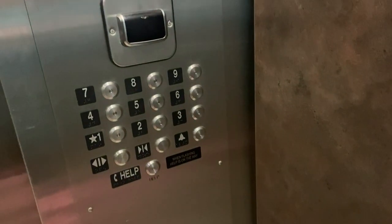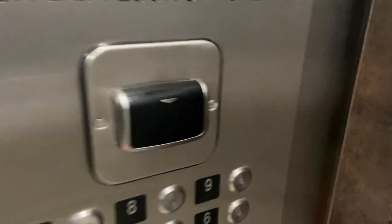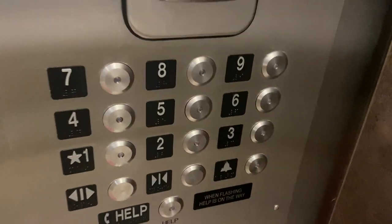Our room is on the seventh floor. The elevator is key card activated, so you have to use your card on that and then press the number that you need.